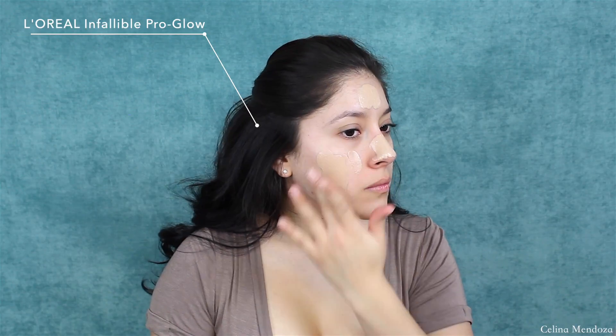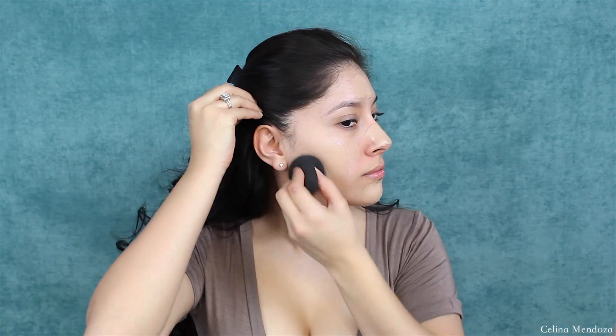Now I'm just going in with my L'Oreal Infallible Pro Glow Foundation and I'm just going to blend that out with my damp beauty blender.